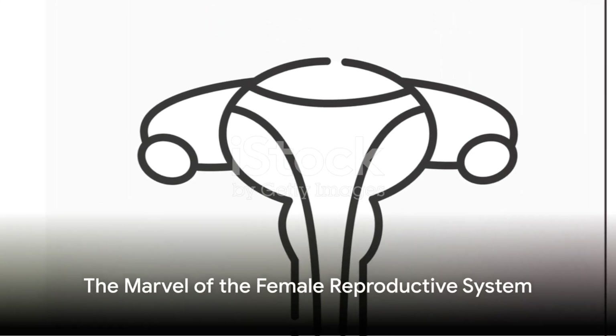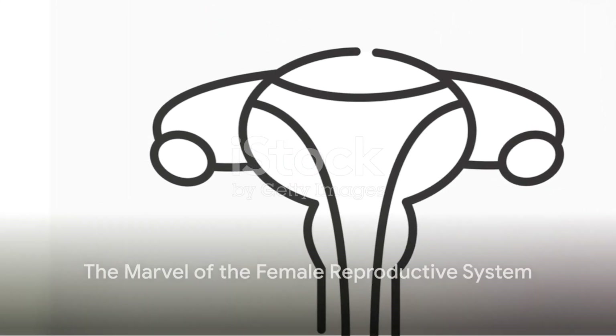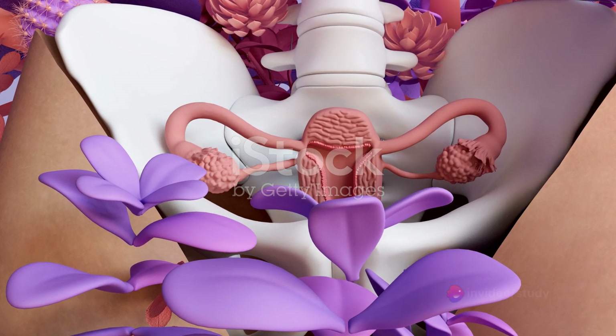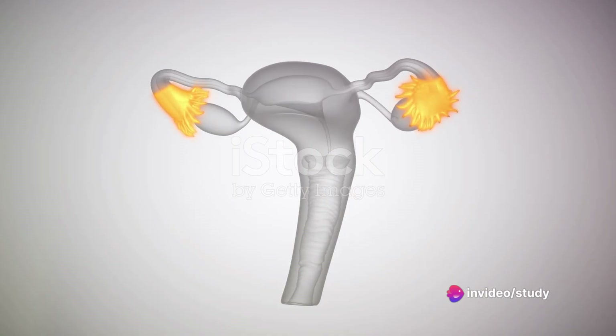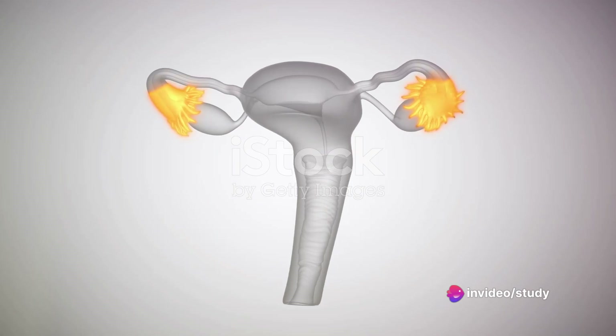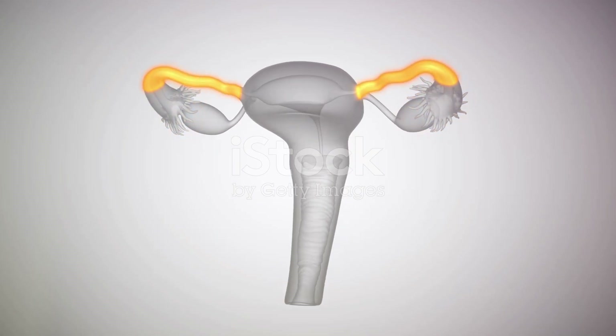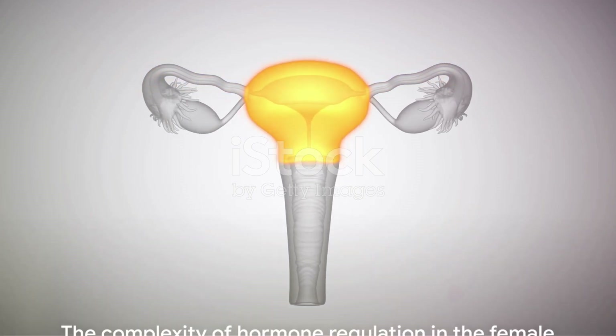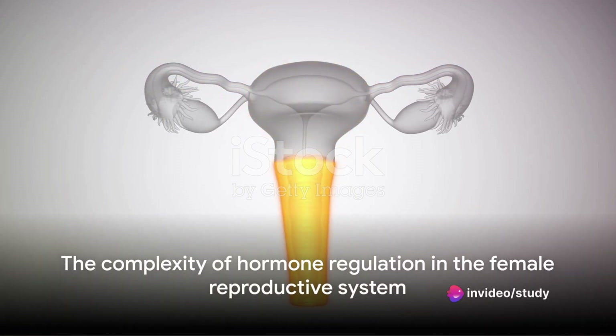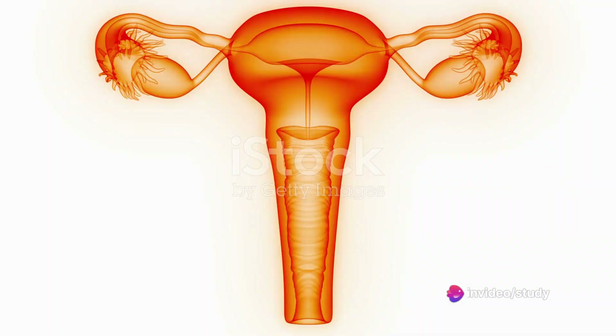To summarize, the female reproductive system is a marvel of nature, consisting of the ovaries, fallopian tubes, uterus, cervix, and vagina. Each organ plays a unique and vital role in reproduction, from the production and release of eggs by the ovaries to the nurturing of the fertilized egg by the uterus. The system is also governed by a symphony of hormones, which ensure its smooth functioning.